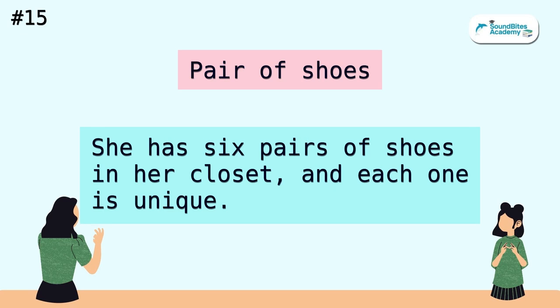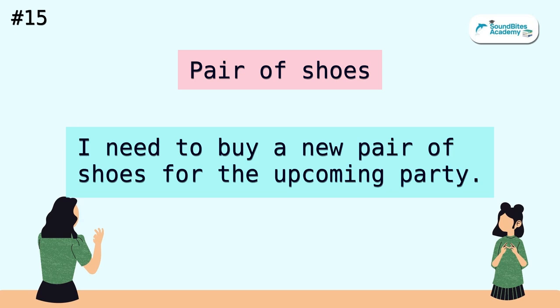Pair of shoes. She has six pairs of shoes in her closet, and each one is unique. I need to buy a new pair of shoes for the upcoming party.